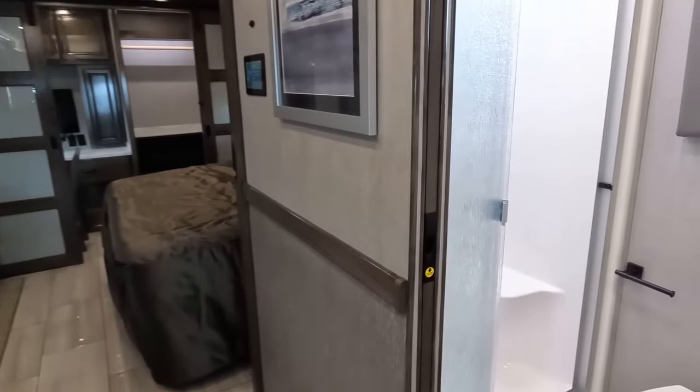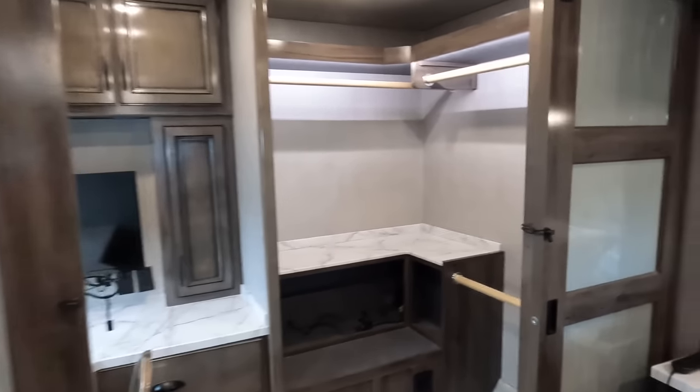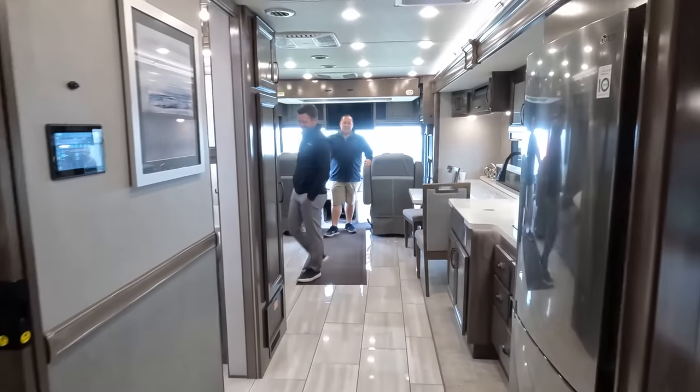Beautiful motorhome - there's your bathroom, bedroom, and look at that closet back there. Wait, that's not a closet - that's the office! We'll save that for later.